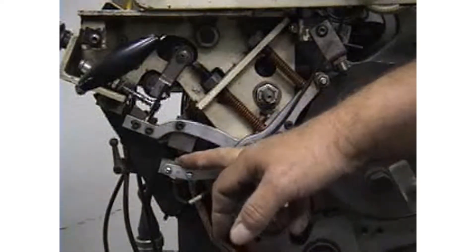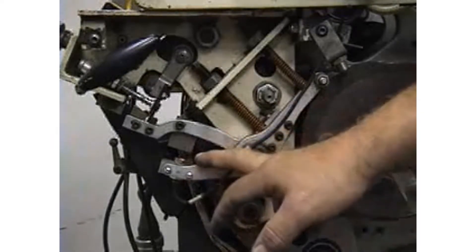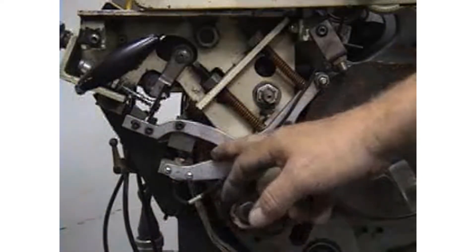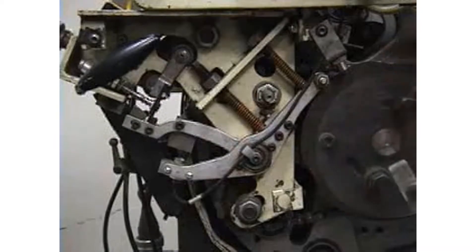This proximity sensor sends a signal to a computer that monitors the entire system, and it will tell — in the event that there is a conflict — it will signal the downstream hoppers to not feed.